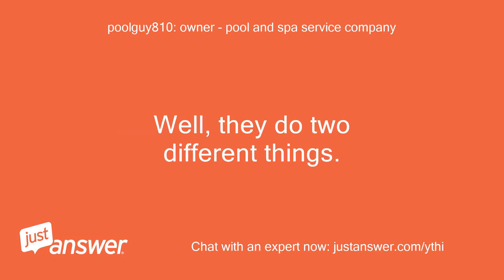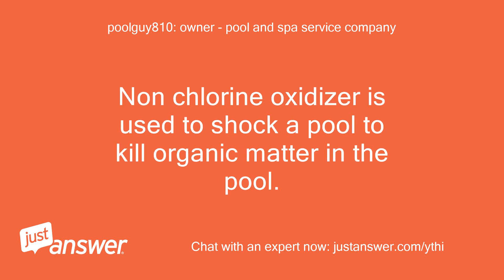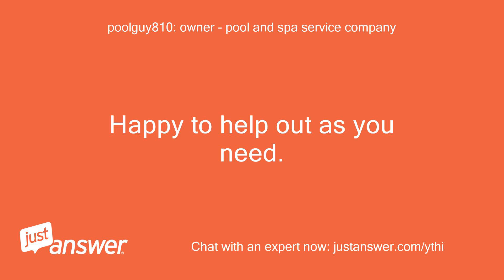Well, they do two different things. Clarifier is used to bond small particles together so the filter can catch them. Non-chlorine oxidizer is used to shock a pool to kill organic matter in the pool. So ultimately it depends on what you're wanting to do. Happy to help out as you need.